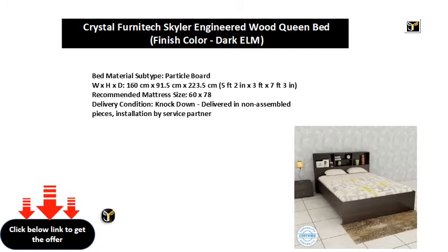Recommended mattress size: 60 x 78. Delivery condition: knockdown, delivered in non-assembled pieces, installation by service partner.